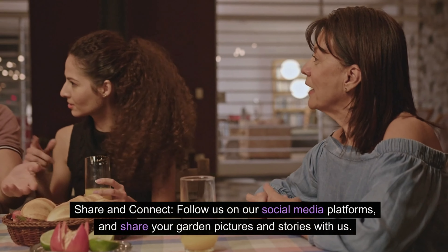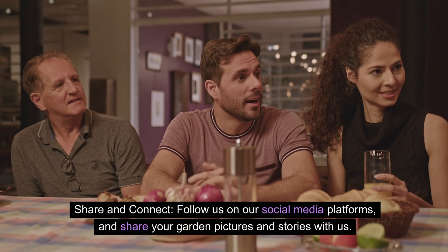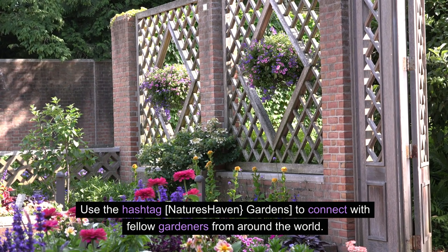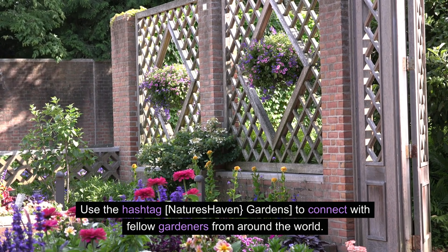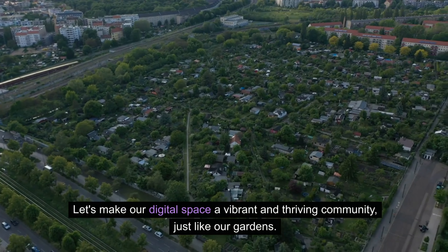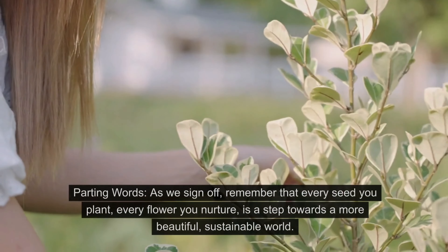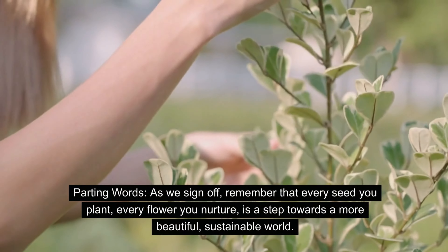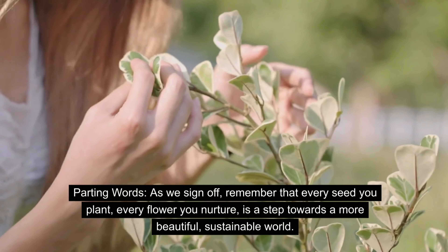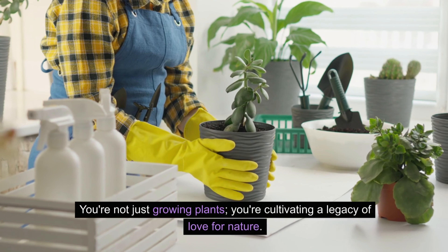Share and connect — follow us on our social media platforms and share your garden pictures and stories with us. Use the hashtag Nature's Haven Gardens to connect with fellow gardeners from around the world. Let's make our digital space a vibrant and thriving community, just like our gardens. As we sign off, remember that every seed you plant, every flower you nurture, is a step towards a more beautiful, sustainable world.